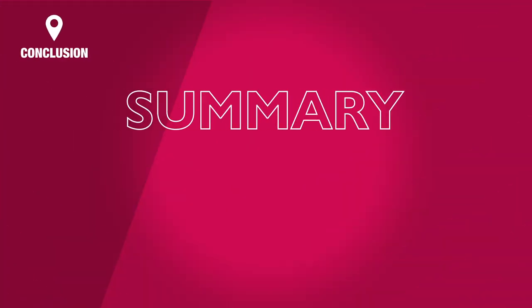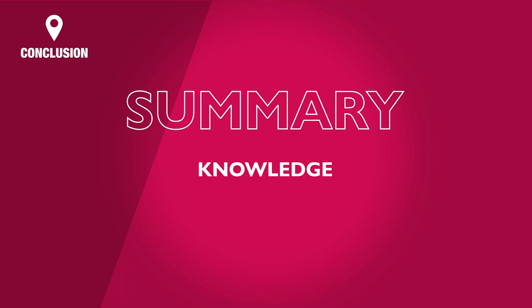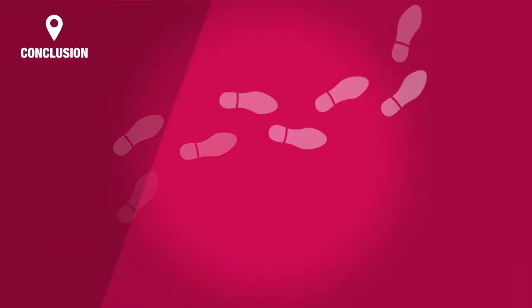In summary, continuing your studies beyond 18 can develop your knowledge, enhance your career prospects, expand your life experiences, opening new doors, and taking you on paths you'd never possibly dreamed of before.